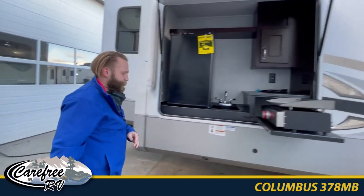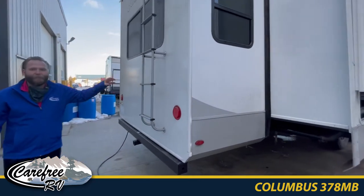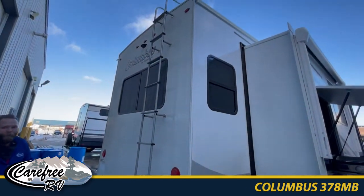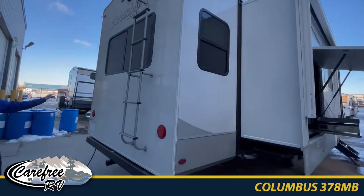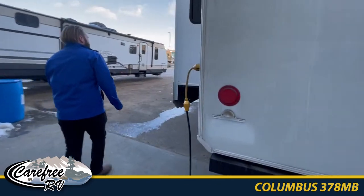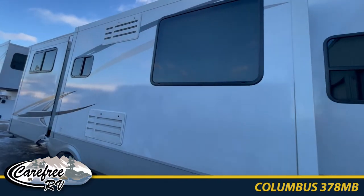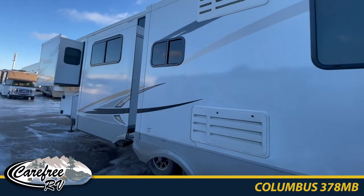As we continue on, this is a great size unit. We've got the ladder for easy maintenance where you can make sure your roof has no leaks or anything like that. Continuing around this unit, you'll notice we've got three more slides here, so this will not be lacking any room on the interior.